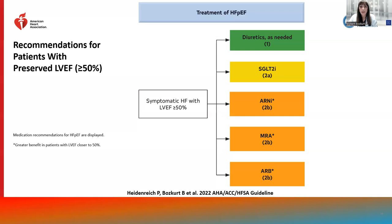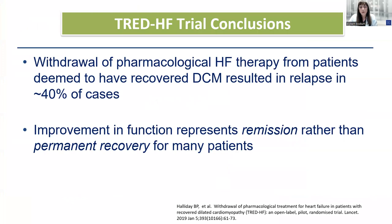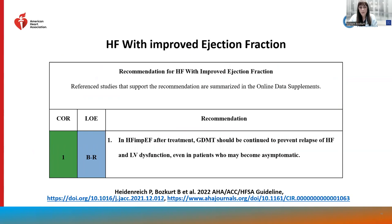For patients with heart failure with improved EF, the TRED-HF trial demonstrated that withdrawal of treatment after normalization of EF and resolution of symptoms results in redevelopment of symptoms and decline in EF in a significant proportion of patients. This suggests that improvement in function and resolution of symptoms may represent remission rather than full recovery. Therefore, in the guidelines, we have a class 1 recommendation for patients with improved EF after GDMT to continue treatment to prevent relapse of heart failure and LV dysfunction, even in those who become asymptomatic.